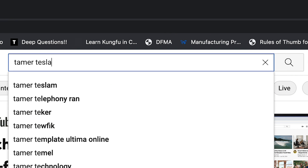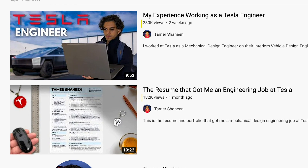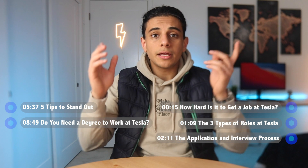Recently I put out two Tesla-related videos — one about the resume that got me an engineering job and the other about my experience working there. They both did pretty well, so it only makes sense to make a video breaking down how to get an engineering job at Tesla and the hiring process.